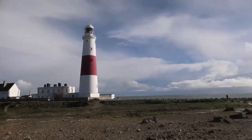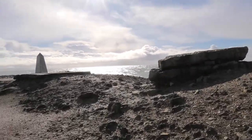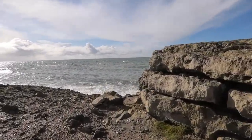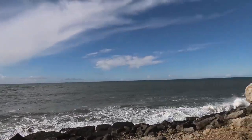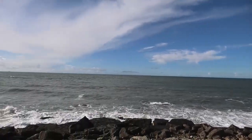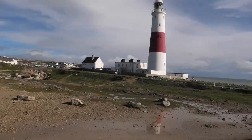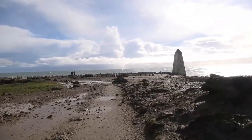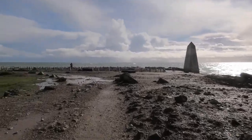There you go — the lighthouse just there, we'll have a look at that in a minute. I think it's still a working lighthouse.